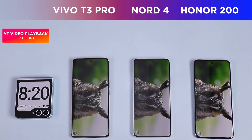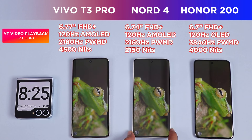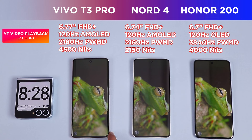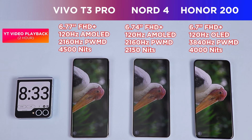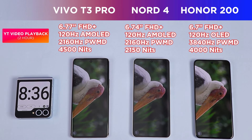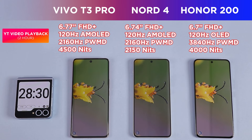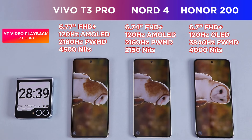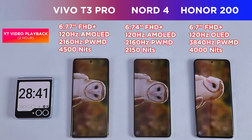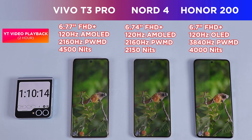Without a doubt, the most pricey phone on the table — the Honor 200 — has the better-looking panel. A device doesn't always have to be costly to have better features; I'd give the second-best display to the Vivo T3 Pro, which looks brighter than the Nord 4 — a phone that starts at 5,000 rupees more than the Vivo. The Nord 4 does have a flat display that handles mistouches better versus Vivo's curved panel, but overall the Honor 200's quad-curved screen has the best blend of curves and flat.